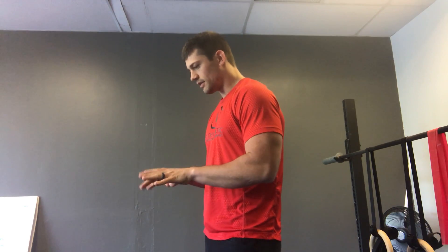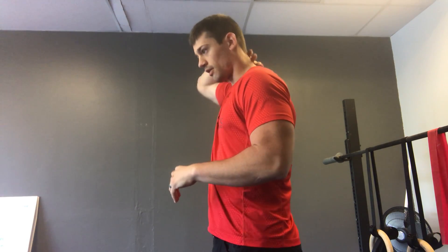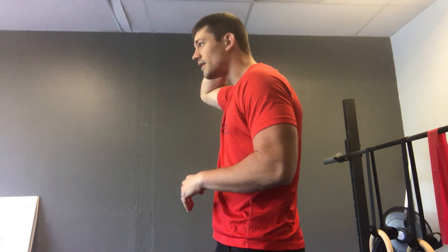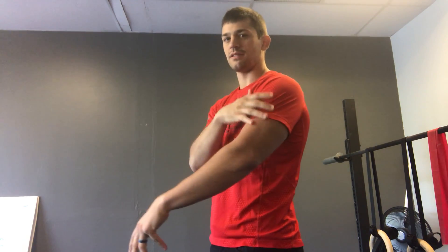Throughout the day a lot of us spend a lot of time down here typing, reading on our phone, things like that where our lower cervical spine is flexed, but our upper cervical spine up towards our skull is actually extended a little bit. That causes a lot of tension for a lot of people up in the neck and it may cause neck pain, tingling, numbness down the arms into the fingers, typically the outside two fingers.